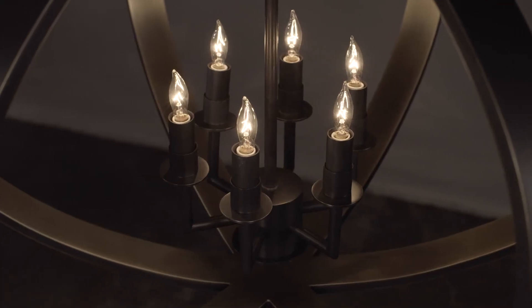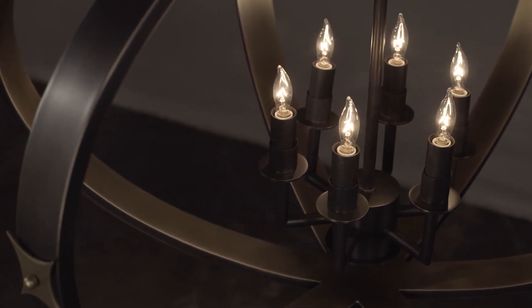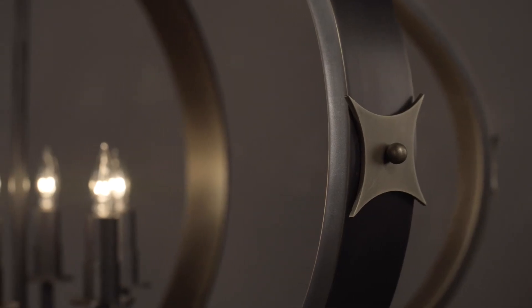The Huntsman Chandelier is a bold yet sleek piece featuring satin and antique brass finish with decorative accents.